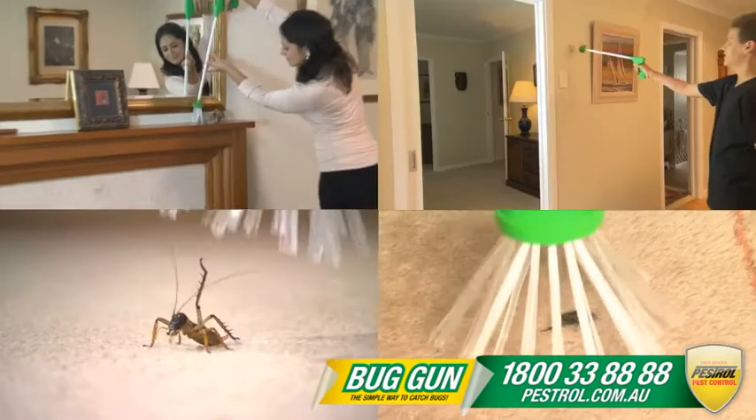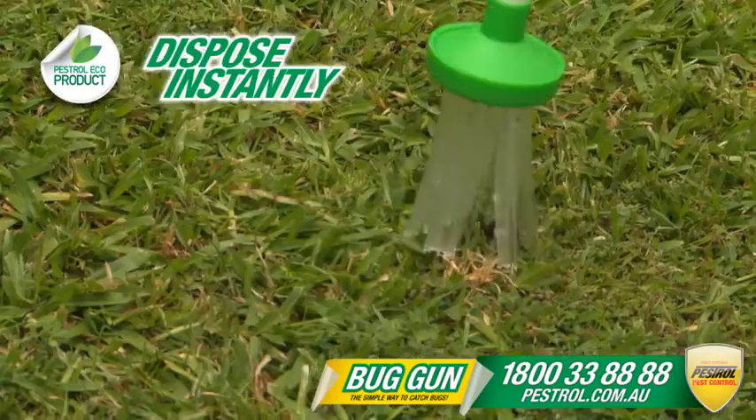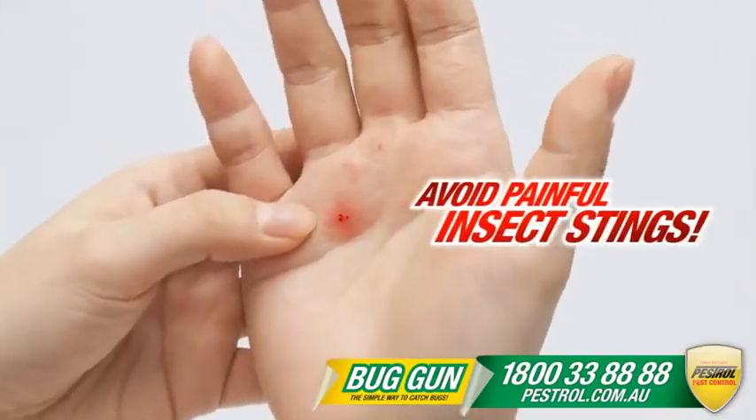Great for catching spiders, roaches, and moths. It's easy. Avoid painful insect bites.